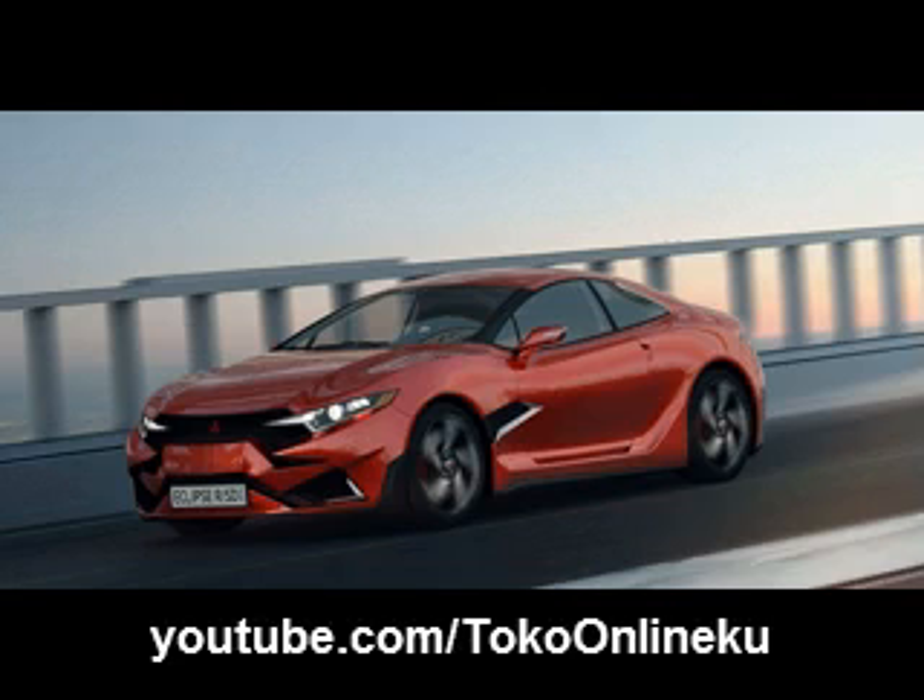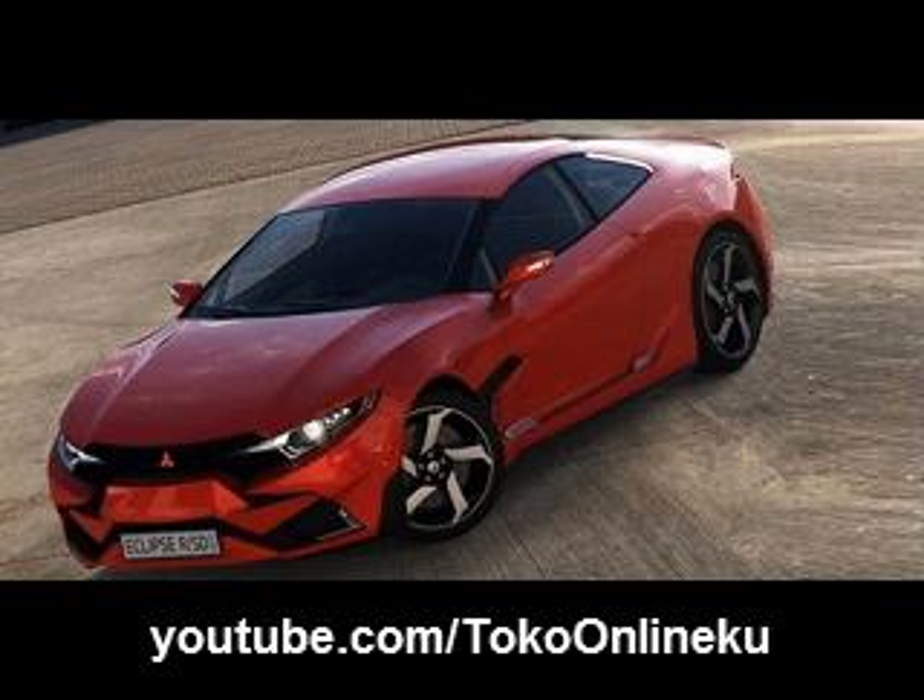What power unit will be placed inside the 2015 Mitsubishi Eclipse? According to some rumors available on the internet, this upcoming speedy will be supplied with two distinct engine options. One of those two will be a 2.4L SOHC Mavec four-cylinder which is expected to be able to generate around 162 HP. Another engine choice will possibly be a 3.8L engine whose performances are rated at around 265 horsepower.